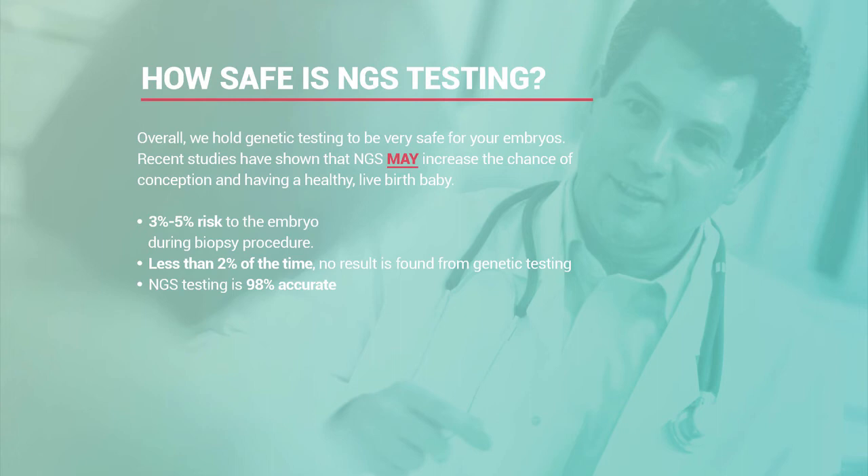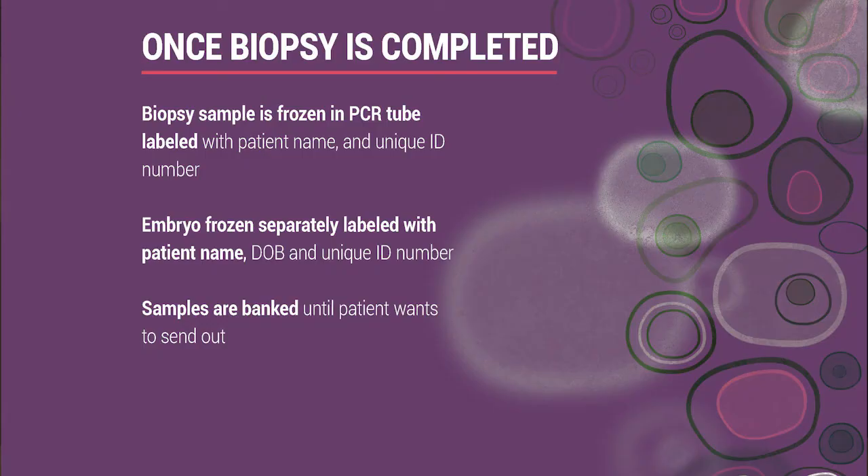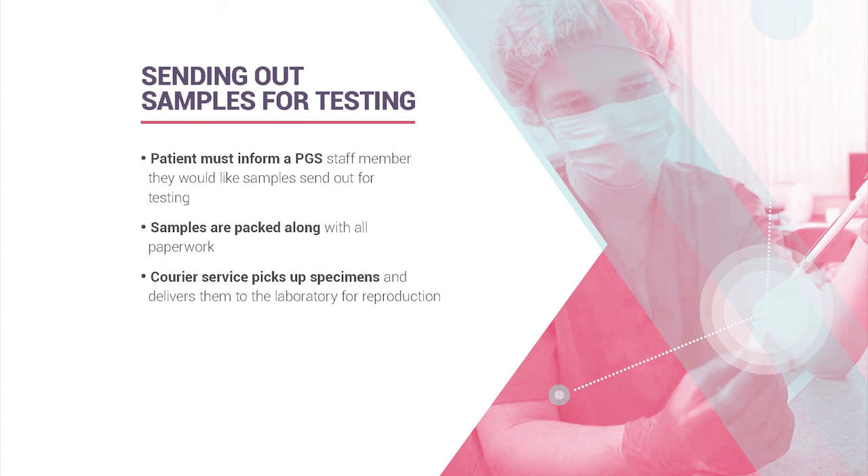The accuracy of NGS is approximately 98%, which is extremely high. After completing the biopsy, the sample is loaded into a labeled PCR tube with patient information and an ID number that also matches the frozen embryo. Most of the time, samples are sent at the completion of the cycle, though some patients bank samples over multiple cycles, which is why we always confirm before sending anything for genetic analysis.